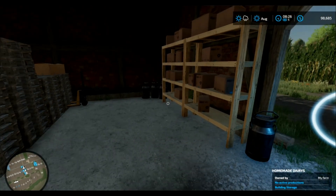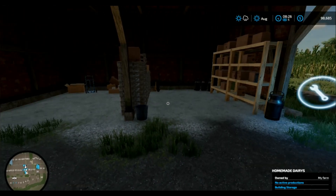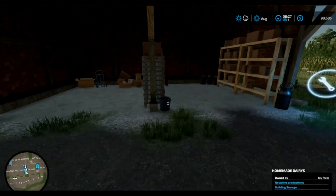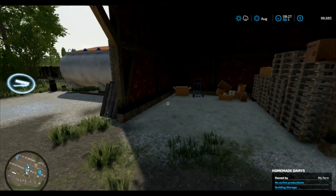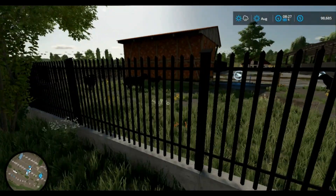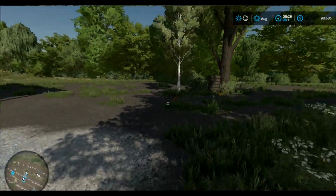Homemade dairies. Oh my gosh! This is where you can maybe do cheese production. Wow, this is interesting — it's on the front. This is so cool, y'all. Maybe sheep milk? And this is maybe your milk tank? So this would be sheep milk, because I don't see where any cows are here.